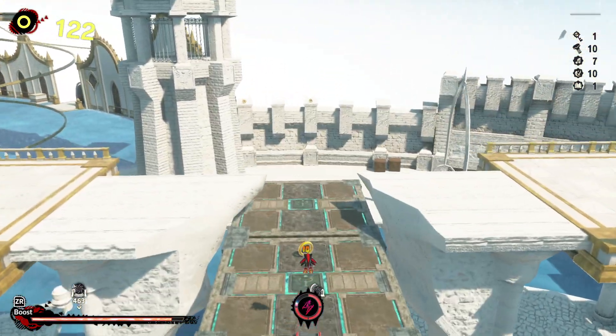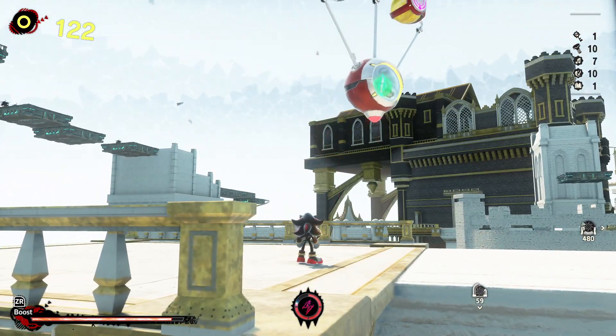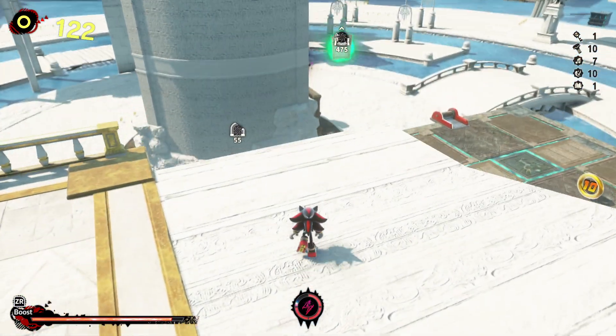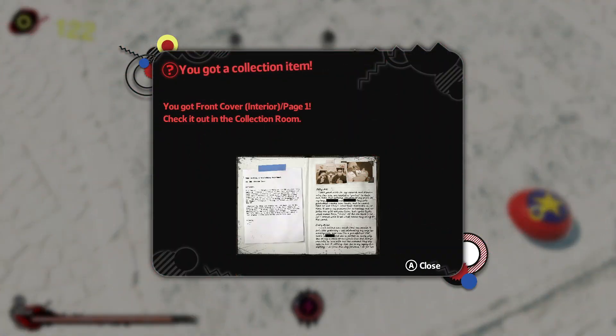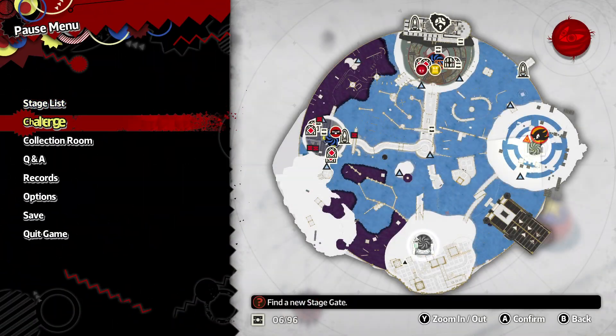This is probably where the challenge stages are gonna pop up. You got the front cover, interior, page one of what looks like Gerald's Journal. I wanna go check out the collection room real quick.